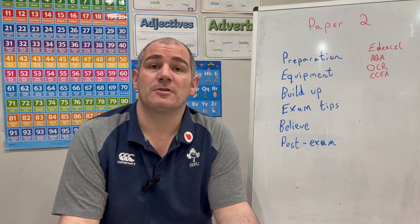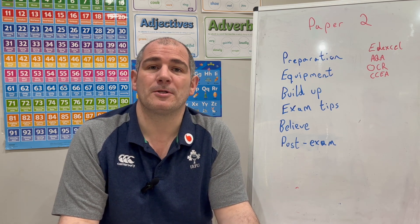Hi everyone, this is a quick video from Corbett Maths to wish you luck for your GCSE Maths Paper 2 exam tomorrow.